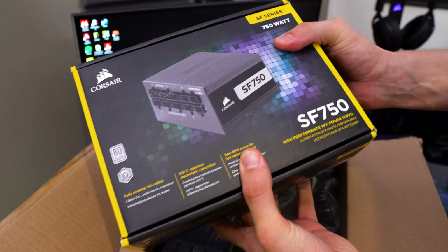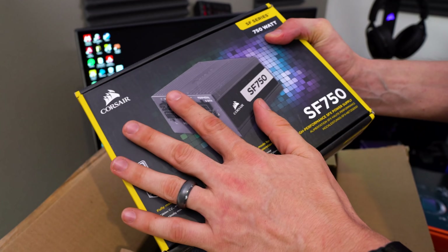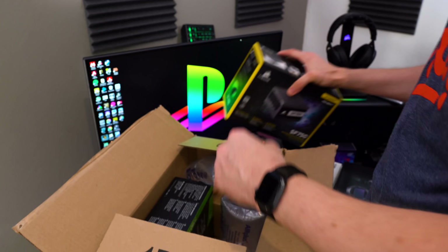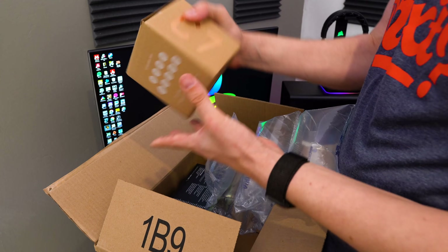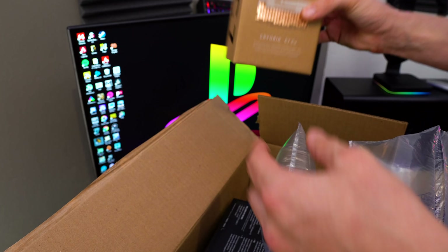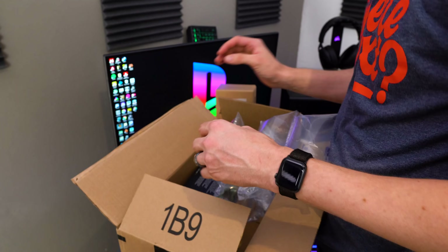So we've got this SF750 — a small form factor, 750 watt, 80 Plus Platinum, fully modular power supply. I'll detail what that's for in a second. Then we have this Cryorig C7CU copper heat sink, which, as you can tell, means we're probably working on a mini ITX build of some fashion.